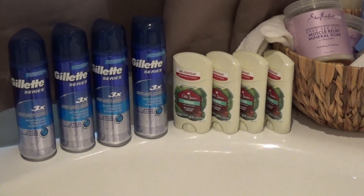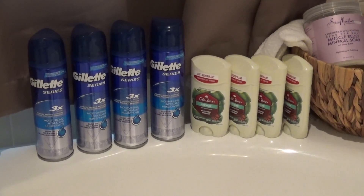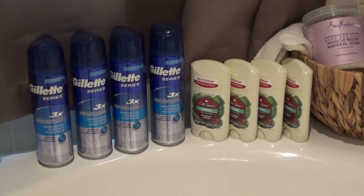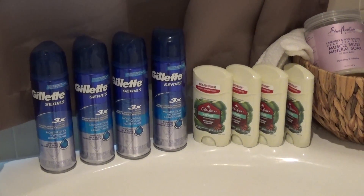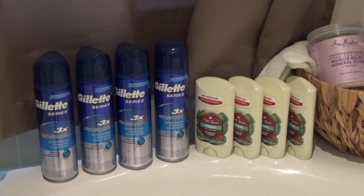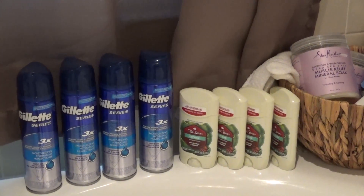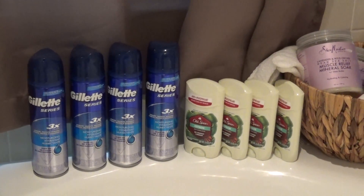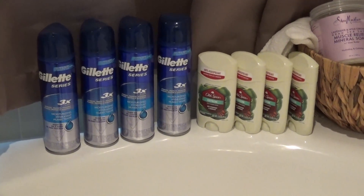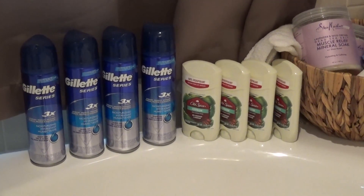What I paid for was the Old Spice deodorant. This week Target has the Old Spice deodorant on sale for $3.99, and if you buy four in a single transaction you will get a five dollar gift card. I had a five dollar gift card that I rolled into the purchase. $3.99 times four is around fifteen dollars and change. With that five dollar gift card, it automatically takes off five dollars, leaving me around ten dollars to pay.